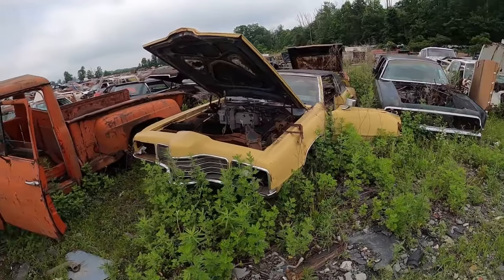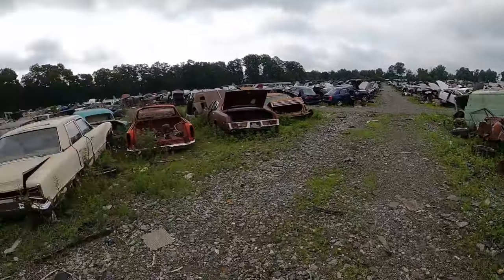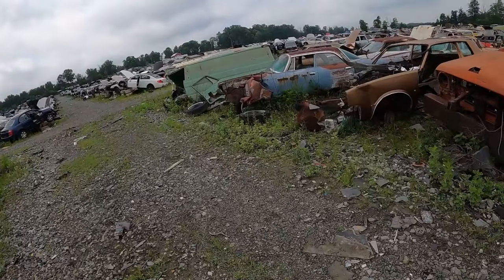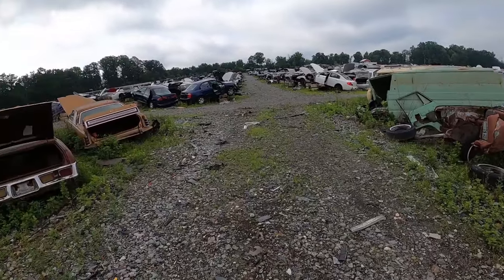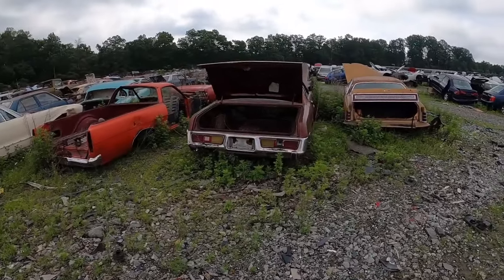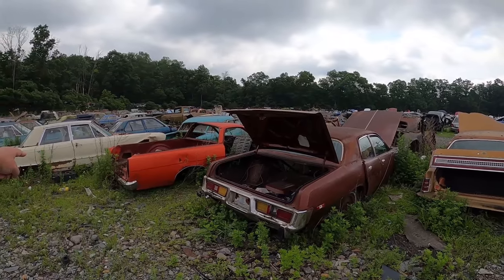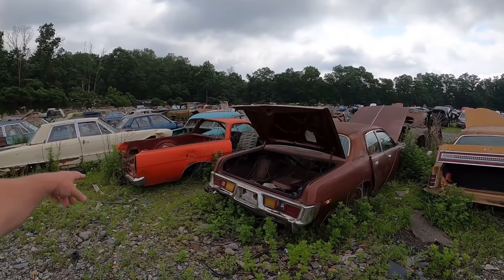There's just all kinds of fun stuff in this yard. I would say that you could come and spend a day here, but I'm here spending the day so I guess that would be redundant. Anyway, moving on. We got a Ford Ranchero.